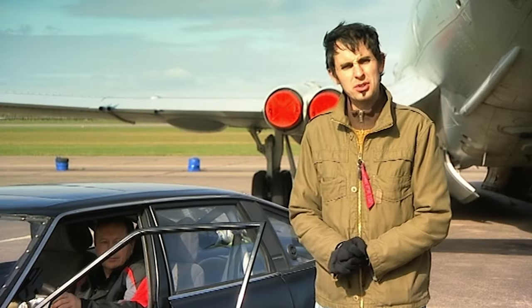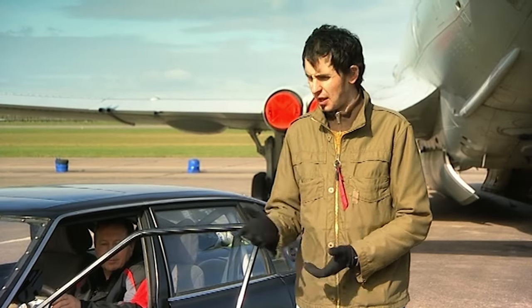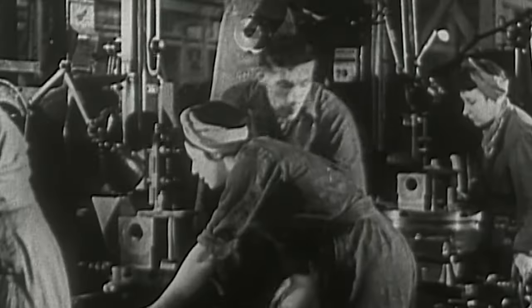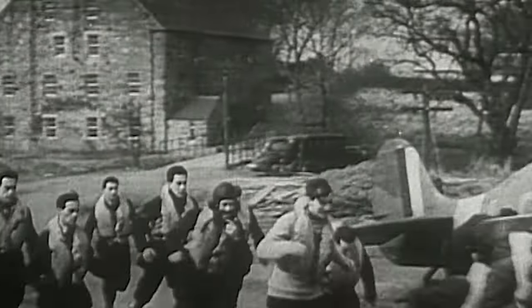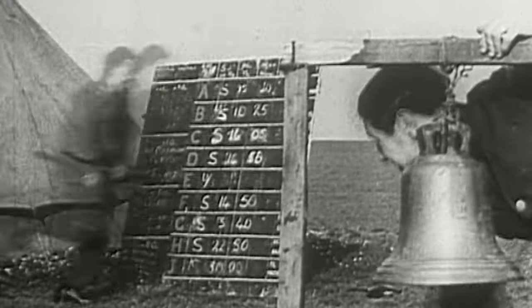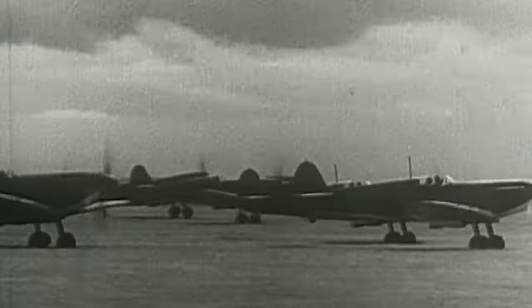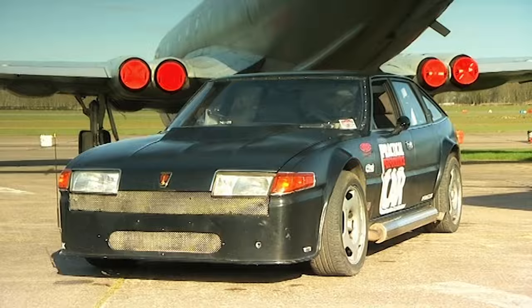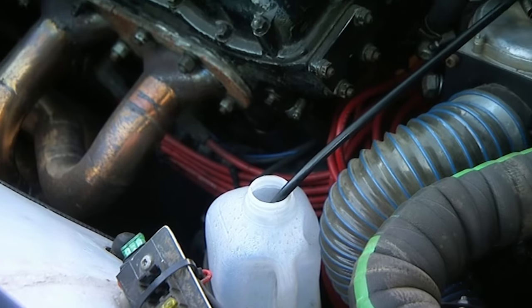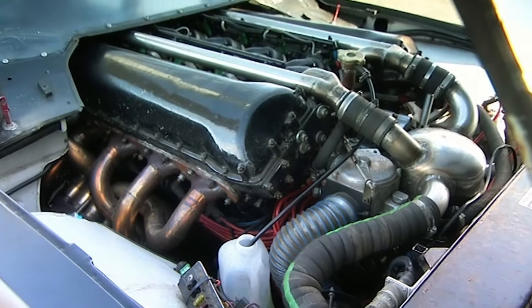It's the same engine that was used in a lot of World War II aircraft like the Lancaster bomber and the Spitfire. During the 1930s and 40s, more than 170,000 Merlin engines were produced for all types of military vehicles, including the fighter planes that led us to victory in the Battle of Britain. So what happens when you stick a Spitfire engine in an old Rover? Well, I'm about to find out.